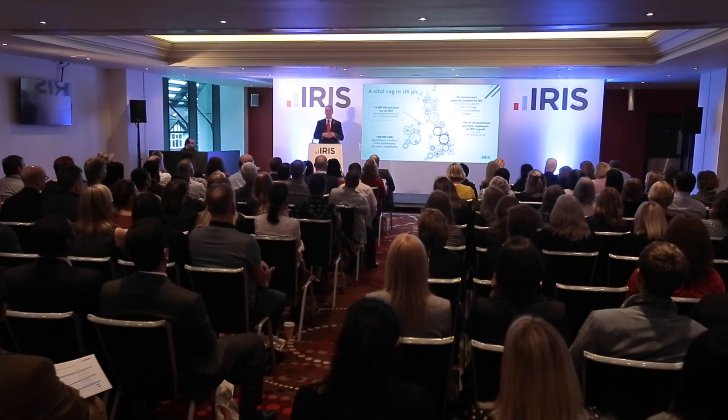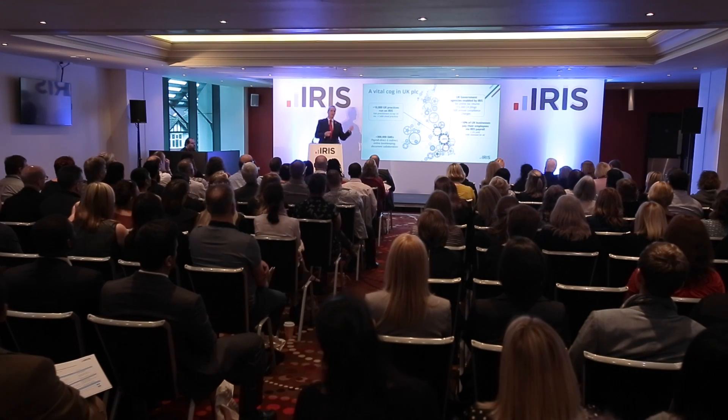One of the great things about today was that focus on auto-enrolment. Obviously for a lot of, particularly bureaus with smaller clients, that's going to be a big issue for them over the next 12 to 18 months. At AL Markham's we want to be seen to be proactive and we want to be seen to be there helping our clients. IRIS has been a very useful tool to have on board.